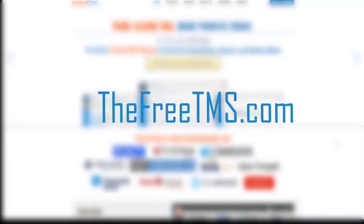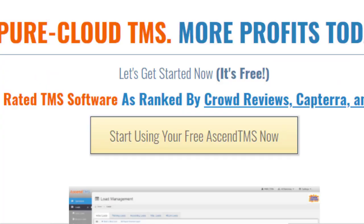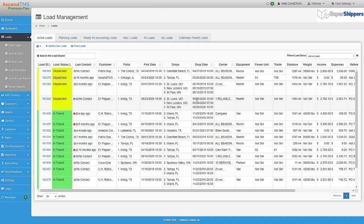To get started, just go to freetms.com to get your free TMS software account. It takes about 12 seconds. We timed it. And that's it.